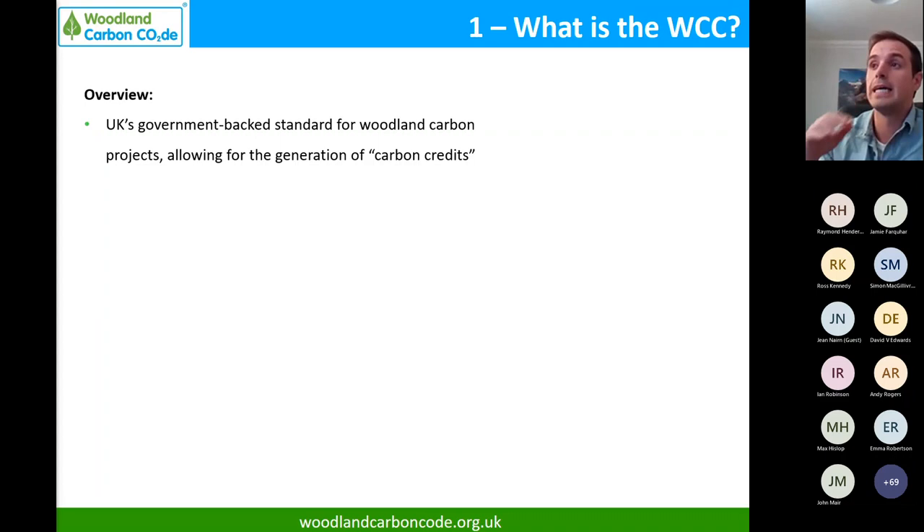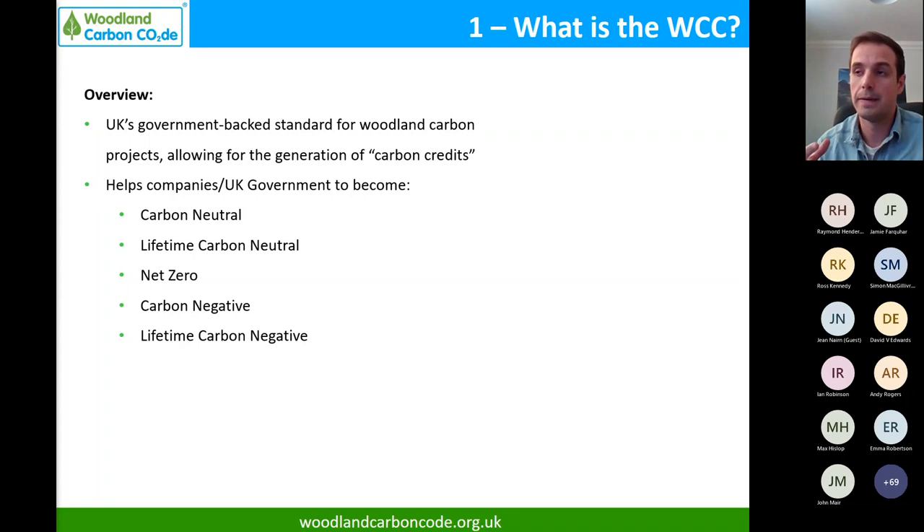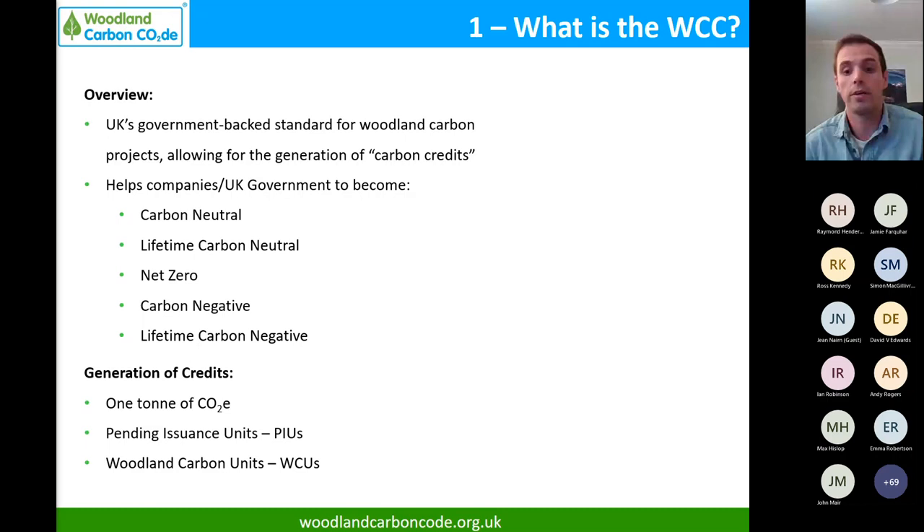The Woodland Carbon Code is essentially a UK government-backed standard for woodland carbon projects. It allows for the generation of carbon units, which allows both companies and the UK government to make claims of carbon neutrality. There are different types of claims that can be made and they all mean different things, so when you hear different companies making such claims it can be very difficult to know what they're saying, but through schemes like ours they can verify legally that they can make these claims.